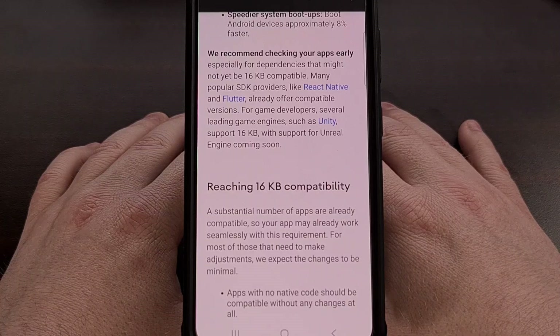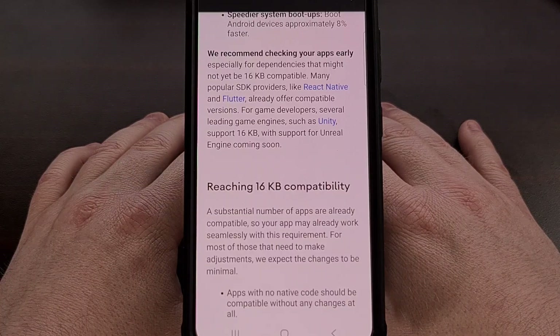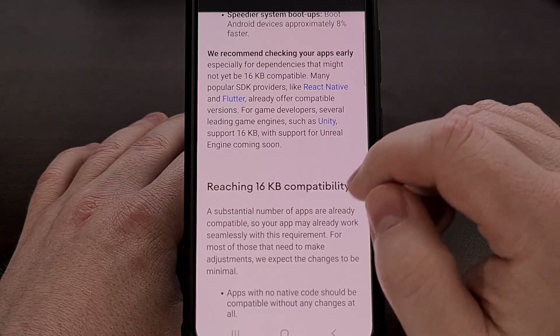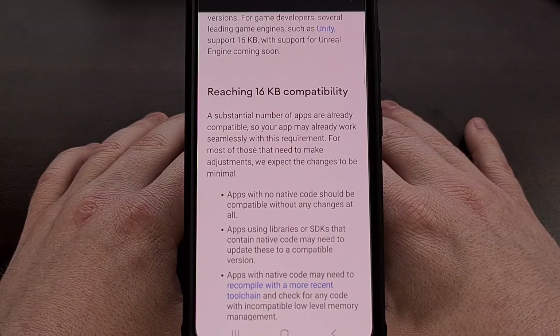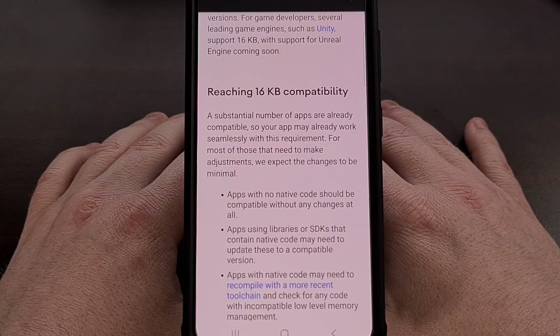Overall battery usage is set to improve by up to 4.5%. The idea is, if the operating system is allowed to work through its memory bookkeeping tasks with four times the amount of allocated memory, then Android itself will need to spend that much less time completing those tasks.